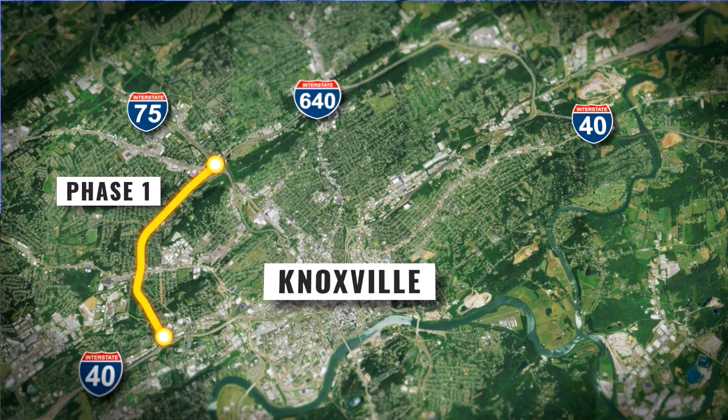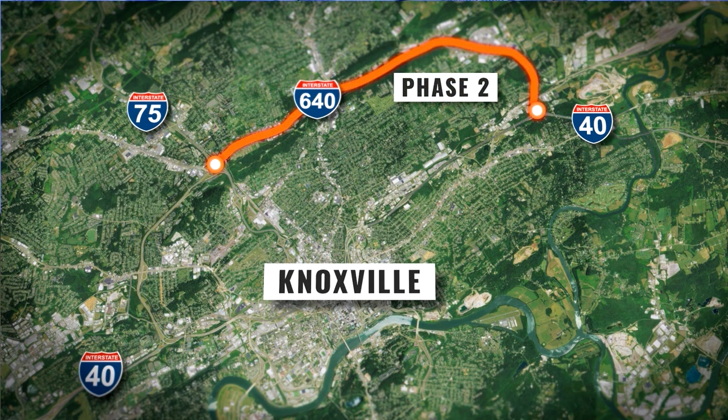Currently, as you're out there, most of you will see the western portion of this being under construction now as a resurfacing project. What I'd like to talk about today is the other section that begins at I-275 heading east past Broadway and all the way over to the east side of town where it reconnects with I-40.